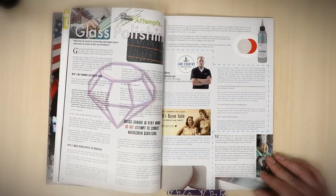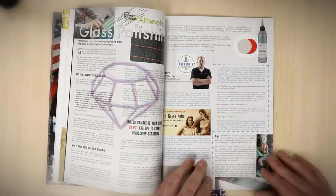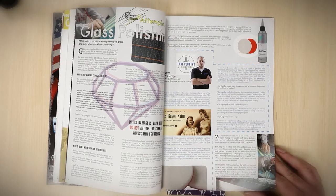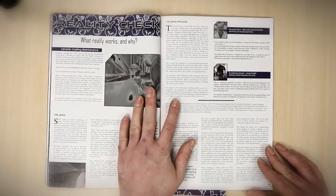We've also got an article about glass polishing. It's not really a how-to guide; it's more of a 'is it possible, how does it work?' Big thanks go out to Dave Patterson particularly for helping us with some guidance on that, and we've also talked to a couple of other industry experts to put that one together. Then we had a go ourselves and nearly killed ourselves, so that was good.